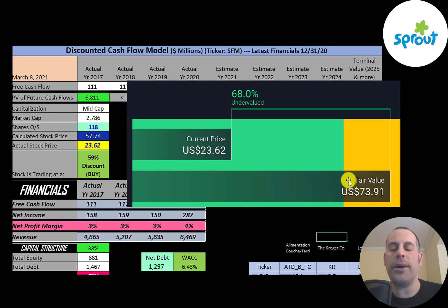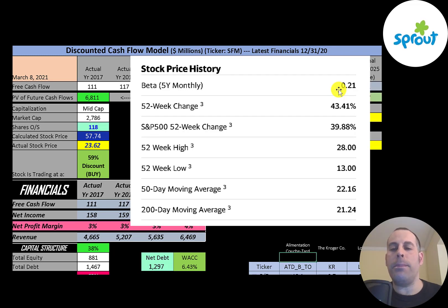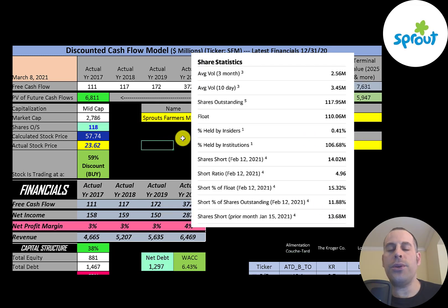Simply Wall Street values them higher at $74, saying the stock is 68% undervalued. They have a really low beta of 0.21 — a beta of 1 means the stock moves with the market, so this indicates the stock doesn't move much relative to the market. The stock has gone up 43% in the past 52 weeks, which is better than the S&P 500 which went up 40%. The 52-week low was $13, the high was $28, and the stock is trading above its 50-day and 200-day moving average. About 2.5 to 3.5 million shares are traded each day. Of the 118 million shares outstanding, 110 million are on float, and they have a really high short percentage — over 15% of the shares on float are shorted.